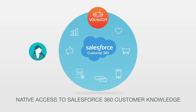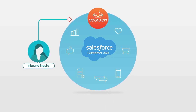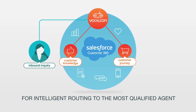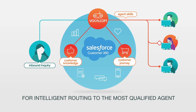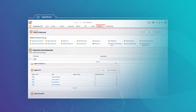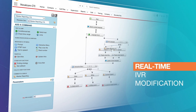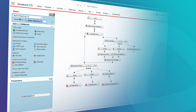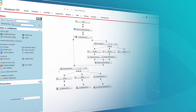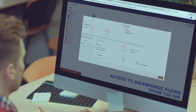With native access to Salesforce 360 customer knowledge, VocalCom enables intelligent routing of inbound contacts to the most qualified agent. Easy to use and intuitive, the VocalCom IVR can be modified in real time in a few clicks to route each call to the right service. Responsiveness that allows you to adjust customer journeys immediately according to your current events, offers, or customer context in Salesforce.